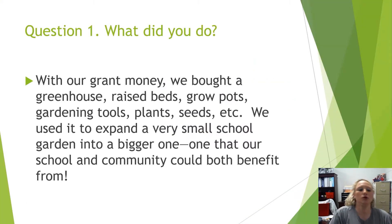What did we do? Well, with our money, we bought a greenhouse, some raised beds, some plants, seeds, gardening tools, a water hose, and grow pots — things like that.